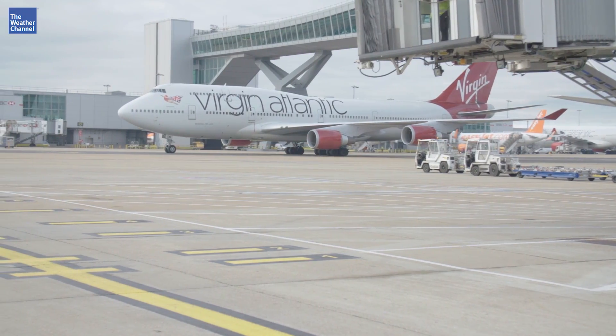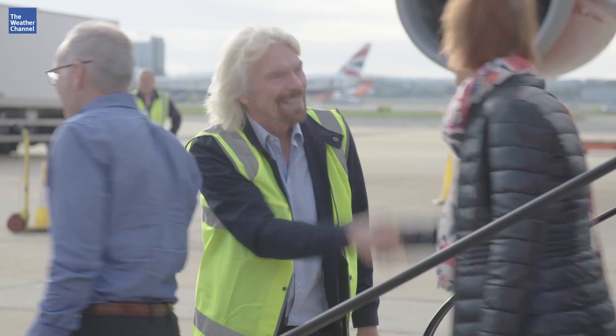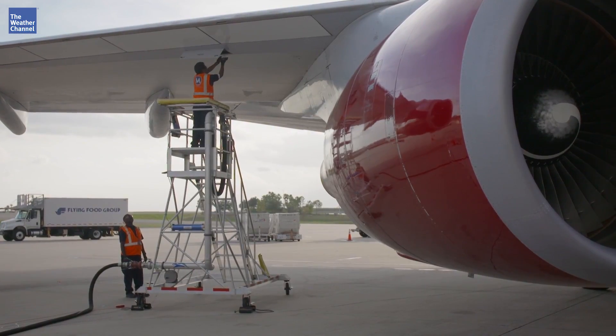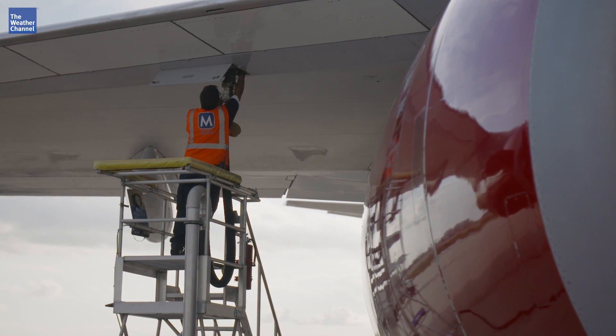When you land in London and your plane is marshaled in by Sir Richard Branson, you know there's something special happening. His airline, Virgin Atlantic, has been working with a biotech startup called LanzaTech to do what some in the industry once thought impossible: the first ever carbon recycled fuel flight.